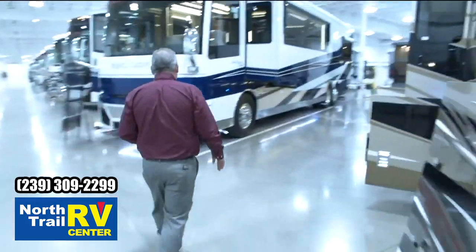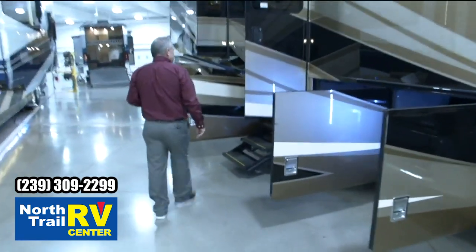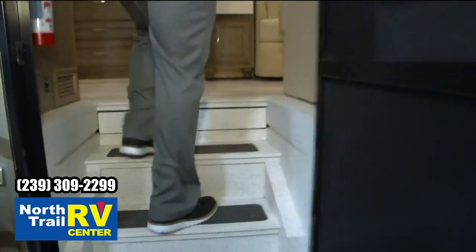As we step in, we're going to look at the Chateau interior with the Newport glazed maple cabinetry. The hydraulic three-step system — again, with all the sensors on there.